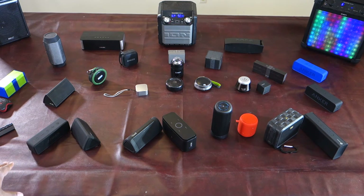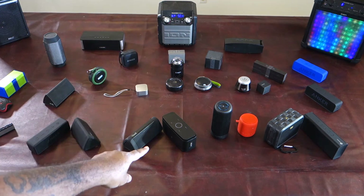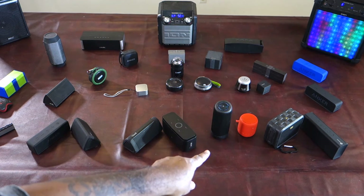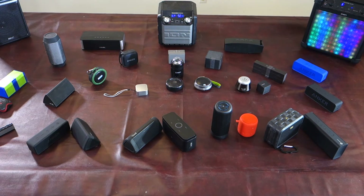Of these eight speakers you see here: the Anker Soundcore 2, the UNS Angle 3, the UNS Angle 3 Plus, the DOS Touch, the Sound Peats, the Sony, the iHome, and the Tau Tronics — all of those are worth your money. You're not going to be disappointed with any of these speakers, but based on what you like is what's going to differentiate the best speaker for you.